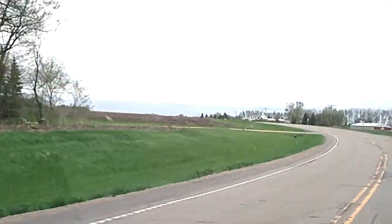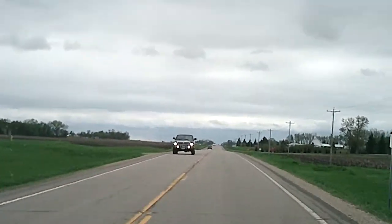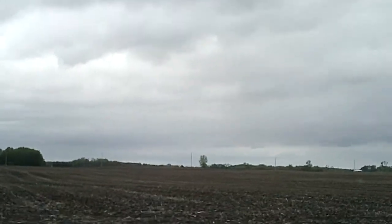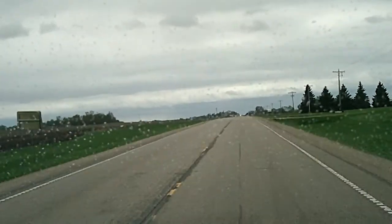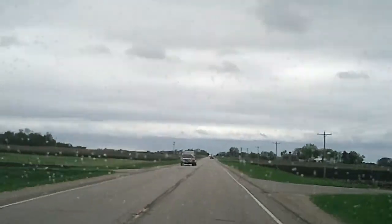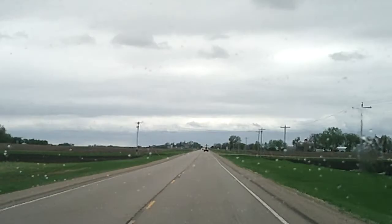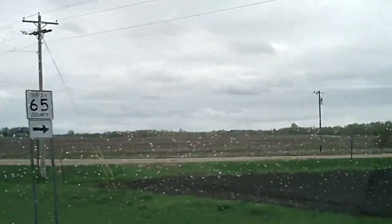You couldn't ask for a more beautiful place to live. Look at these views — look at that view out there, man. Tell me that ain't one hell of a view. Nice farms. Beauty. Oh, and it's starting to pee — starting to get rainy. You can't tell me that ain't beautiful scenery out there.